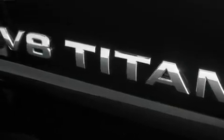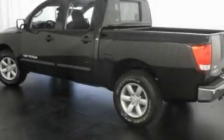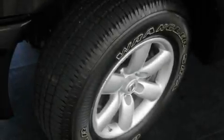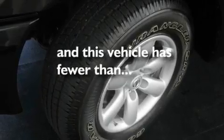Its top features include a sliding rear window, a theft recovery system, privacy glass, a traction control system, rear curtain airbags, and this vehicle has fewer than 6,000 miles on the odometer.